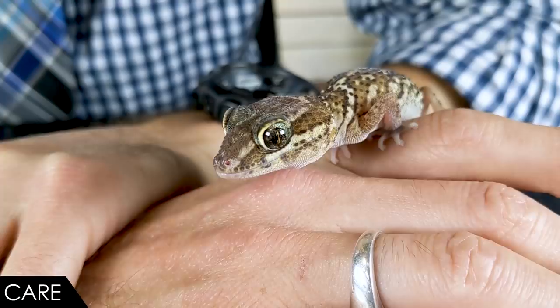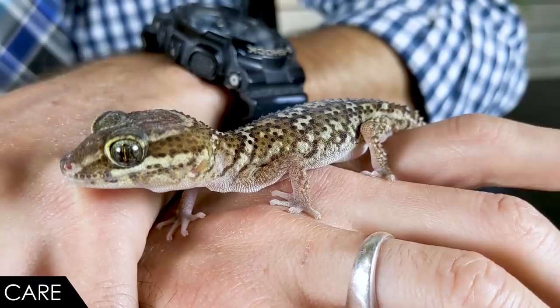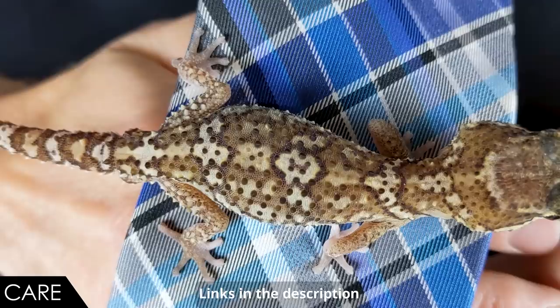They're very easy to breed — almost too easy. I just got these guys and already have three females laying eggs. You're definitely going to want to separate the male from your females for a few months each year so the females don't breed themselves to death. If you intend to breed them, make sure you know what you're going to do with the babies. As I mentioned, the eggs are hard-shelled and brittle, so be aware of that when moving them to the incubator, but after that they're probably going to hatch just fine.